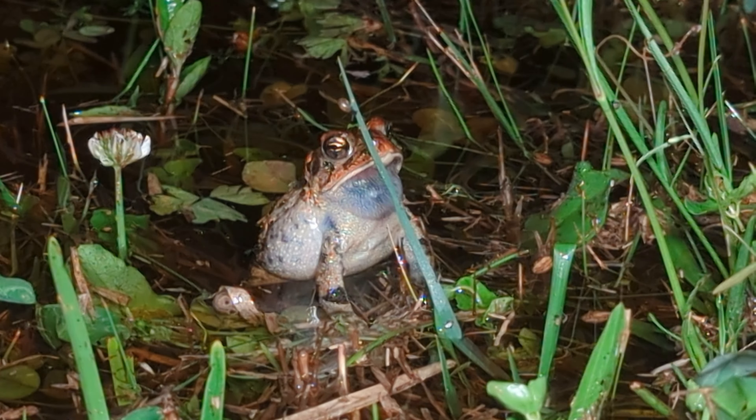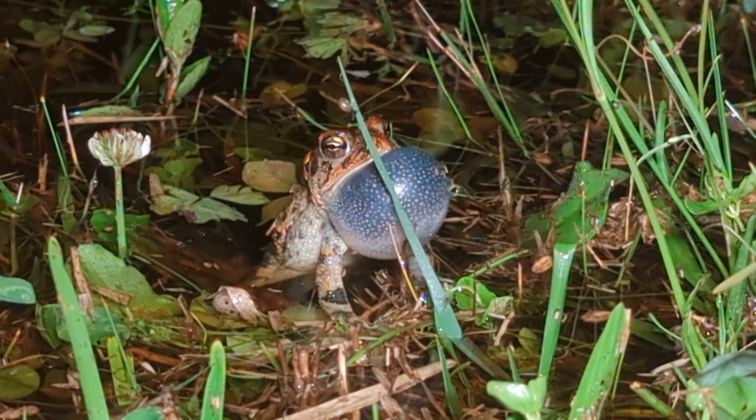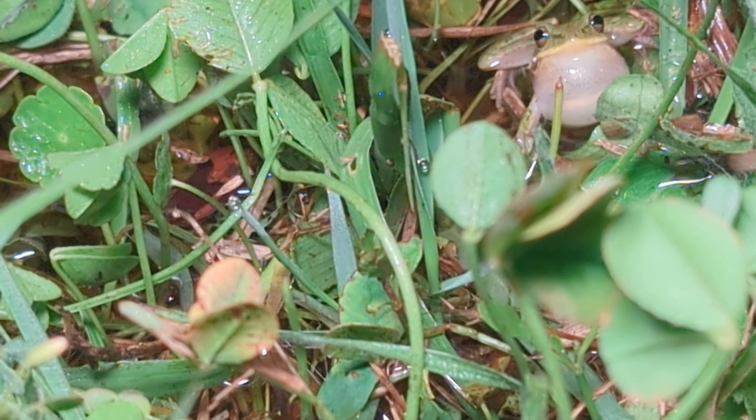Hey adventurers! I know some of you are curious how I get such great shots like this and others like this. Well, I'm going to show you a little bit of my process, how I find these things, and how I go about my journey.